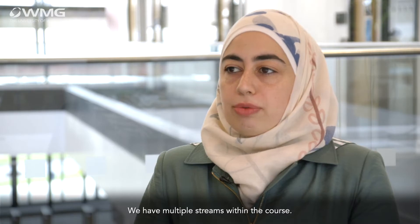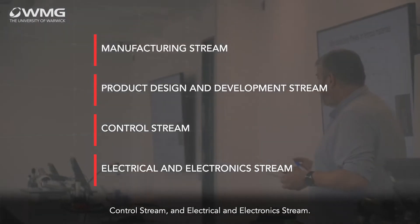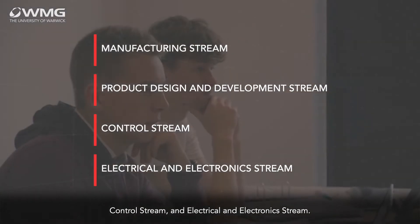APEB is an Applied Professional Engineering program. It is a course which lasts for four years — it's a degree apprenticeship course. We have multiple streams within the course: a manufacturing stream, a product design and development stream, a control stream, and an electrical and electronic stream.